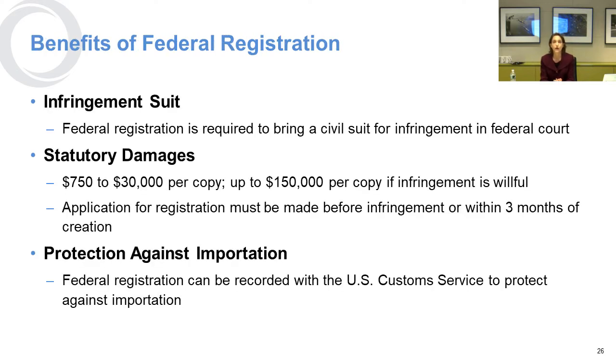If you register your copyright, you have the opportunity to sue for infringement. If you have not registered, you can't bring an infringement suit — so if you have copyrightable work, you should register it. There are statutory damages of up to $150,000 per copy if the infringement is willful, but the application for registration needs to be made before the infringement occurs in order for you to get statutory damages.